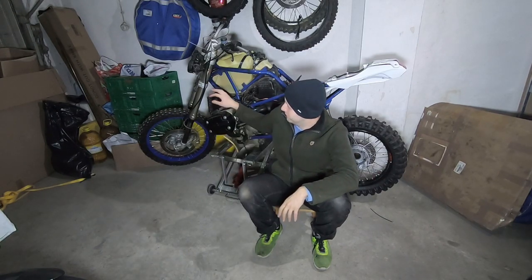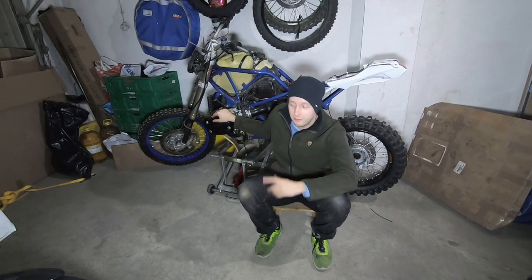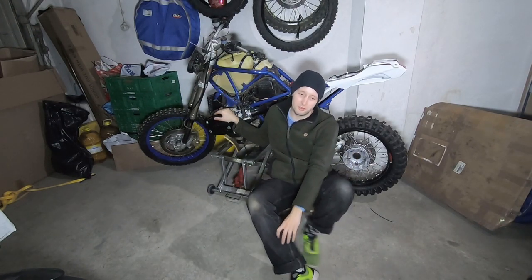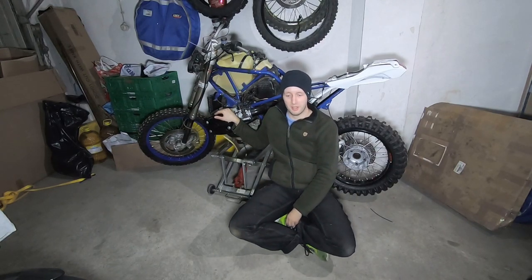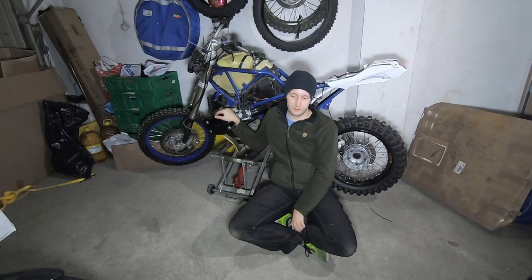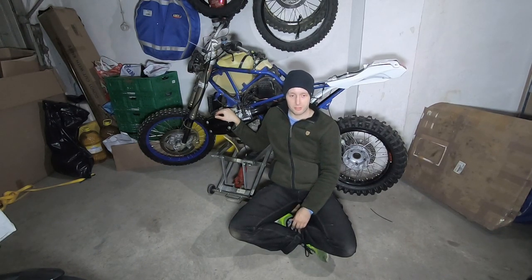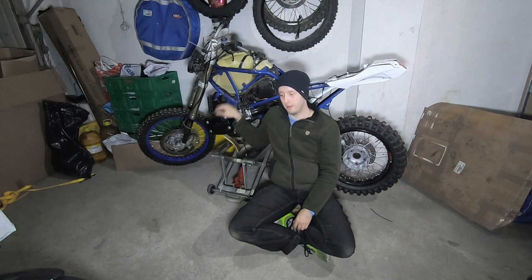It wasn't a big deal. I put old oil from my Mega Moto into it - didn't want to use new oil just to test it. I got it running and rode it for about two minutes just to check the gears and see if everything was okay, then stopped and put it aside.